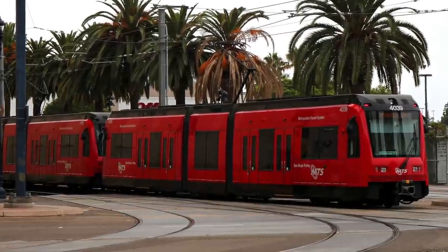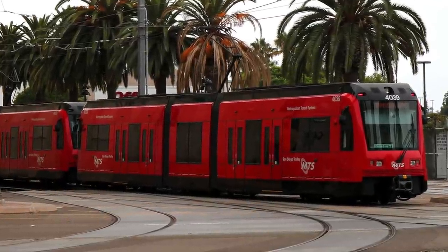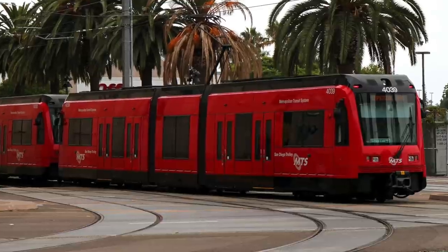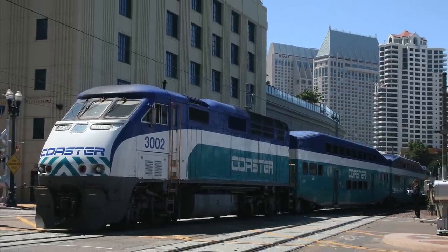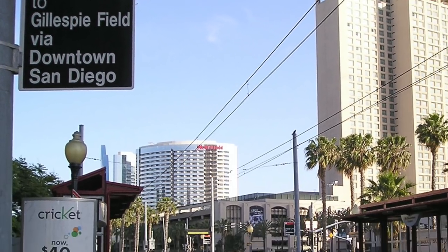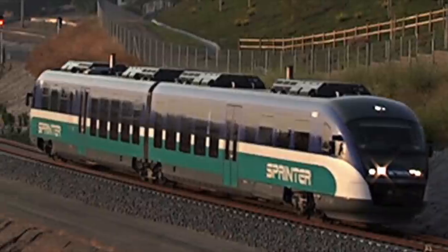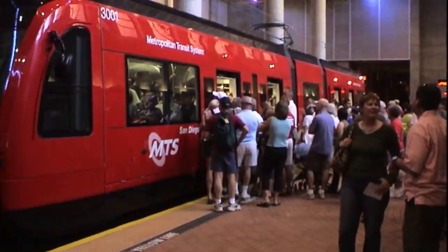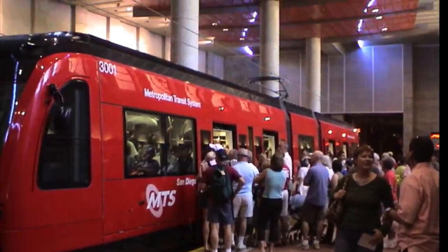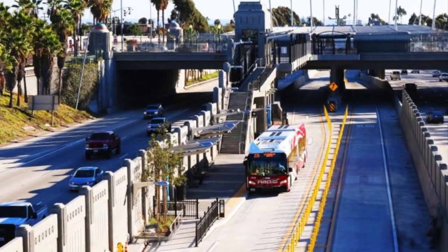This is San Diego, California. Serving a population of 3.3 million people, a network of light rail, commuter rail, and bus rapid transit lines run across this US city, servicing 82 stations along their routes. Consisting of 117 miles of track and 8 miles of dedicated busway, the system connects various cities across San Diego, with trains and buses travelling from downtown to various outlying cities.